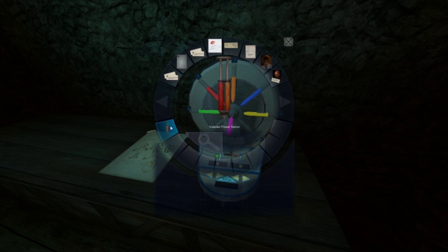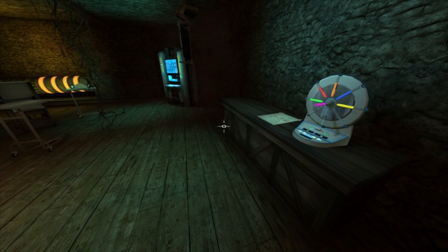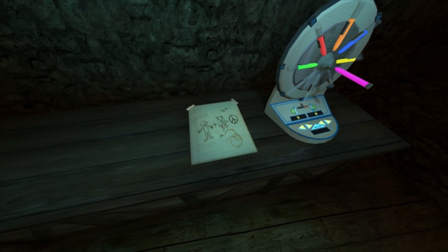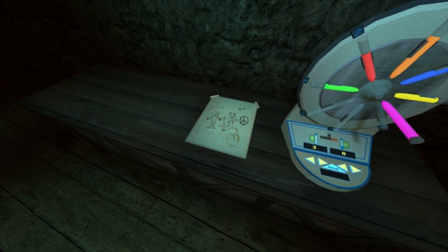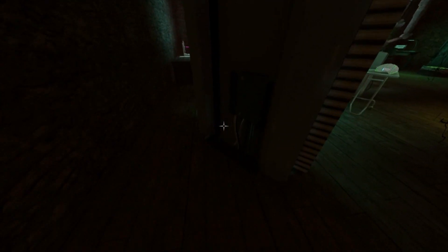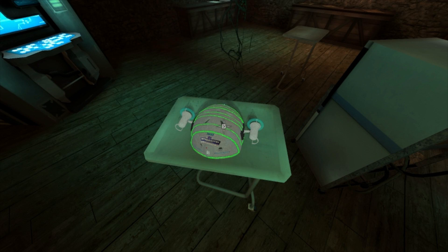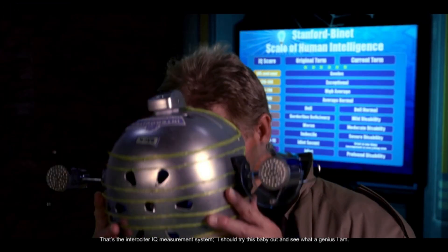Do I have... oh, I do! Okay! Cool! So, Valerian Flower Serum. Interesting. It's kind of weird that there's like one poking right out of the middle there. Bad test... Brass... Revenge... Equals... Peace... What is that little squiggly there? Whatever! What in God's Green Earth is this? So much more stuff, guys! Whoa, what is this? The Introcitor IQ measurement system.